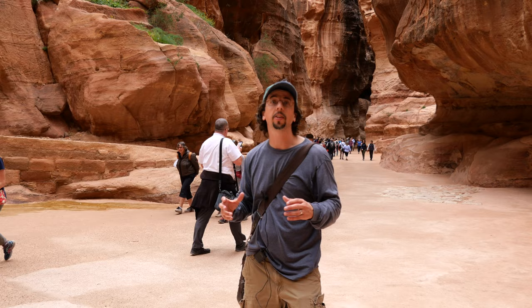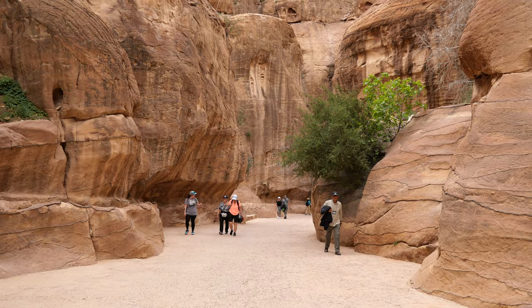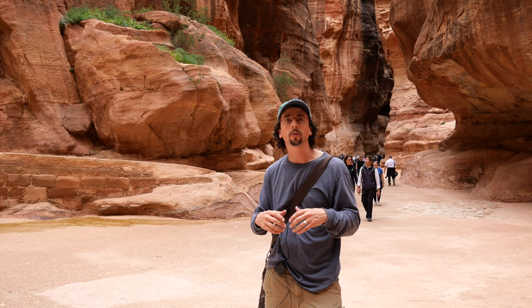Here we are standing in Petra's Siq, the very narrow canyon that goes for about a kilometer and a half that was a ceremonial entranceway into the ancient city. But more than just being the entrance to the city, it also shows us the amazing engineering technologies of the Nabataeans and especially how they managed to survive in this desert landscape.